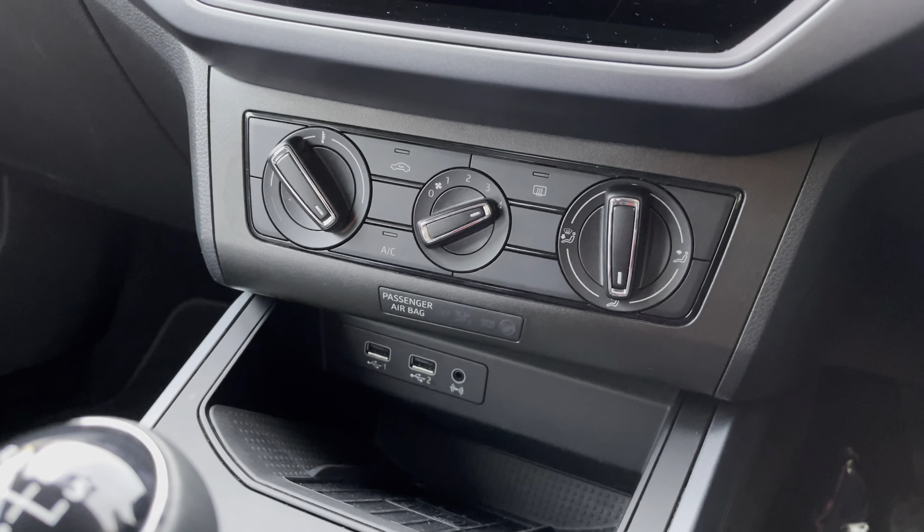Inside the front we have the semi-digital dashboard, which allows you to browse through any information and data before you start your journey. The vehicle comes with multifunctional controls on the steering wheel, allowing you to create a seamless journey when using any of the technology such as voice control and volume options.